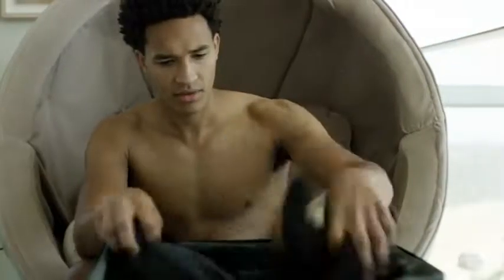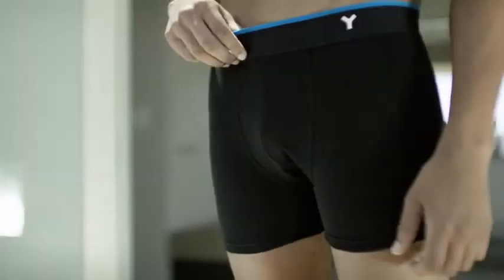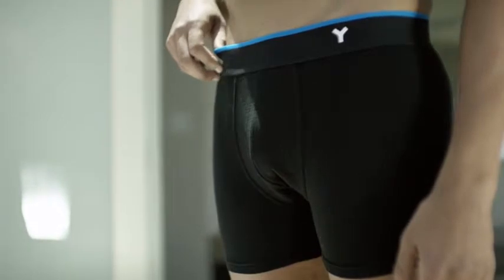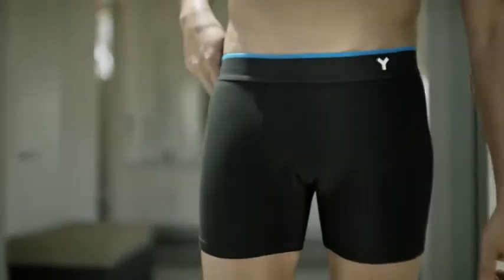Traveling is a blast. What's not fun is filling our bags with underwear, or worst of all, running out of a fresh pair just when you need it. That's why we created Silver Air, a revolutionary new underwear that doesn't smell, so you can pack lighter and stay fresh longer.